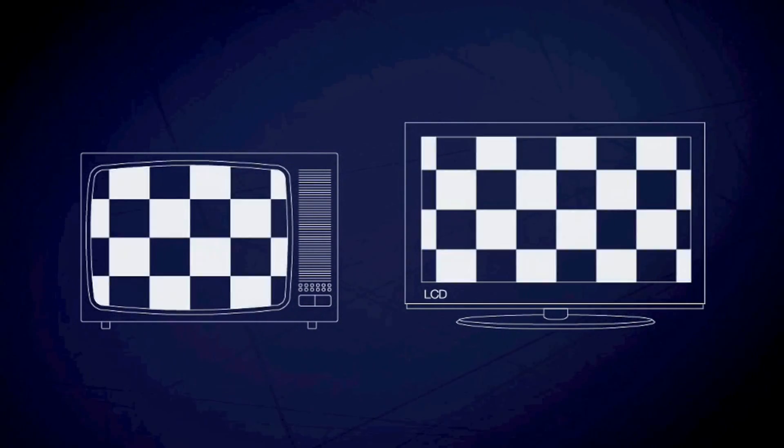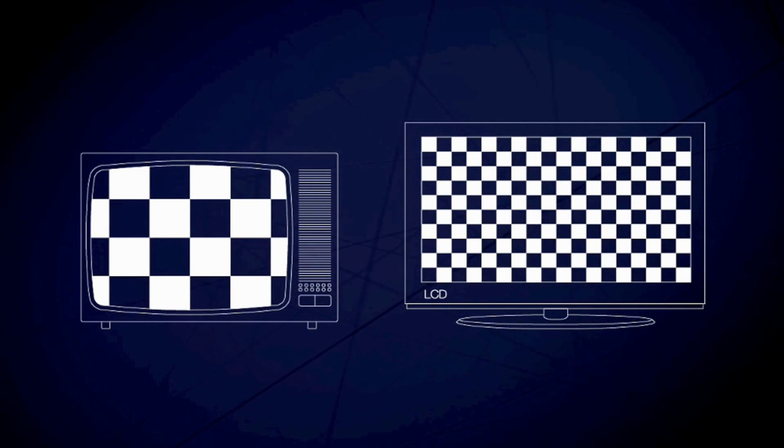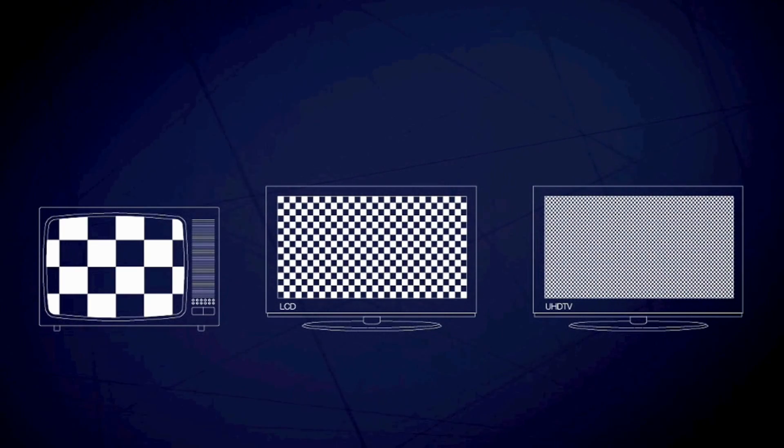LCD screens typically contain three times as many pixels compared with the equivalent in a cathode ray tube. In high definition TVs, the number of pixels is doubled again. And now, super high definition sets are being developed that have screens with 32 megapixels — a hundred times better than the cathode ray tube.